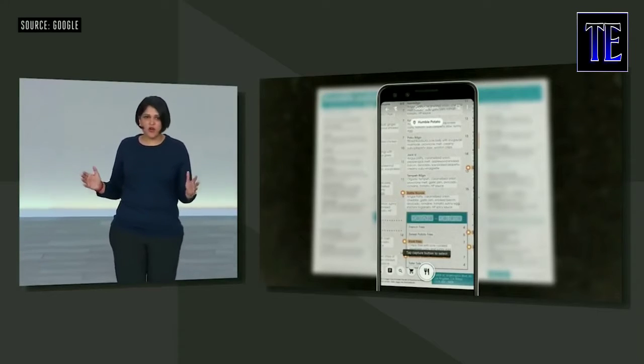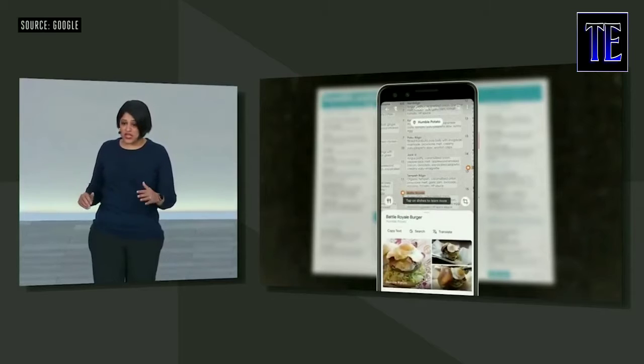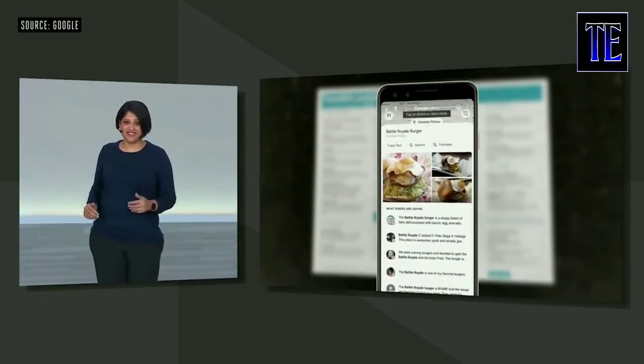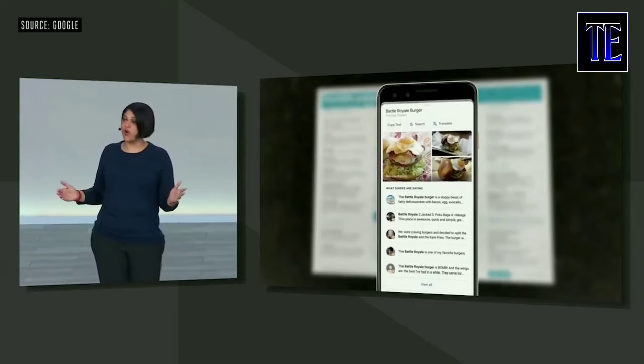And of course if you want to know more, you can tap on any dish on the menu and you can see what it looks like right at the restaurant. And of course check out what other people are saying about it on Google Maps.